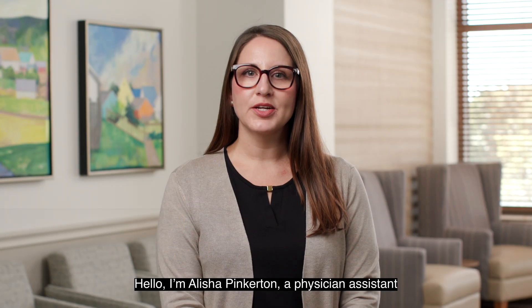Hello, I'm Alicia Pinkerton, a physician assistant with Penn Fertility Care Lancaster General Health.